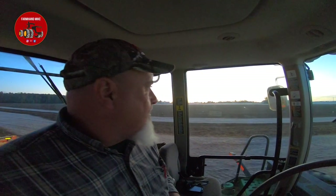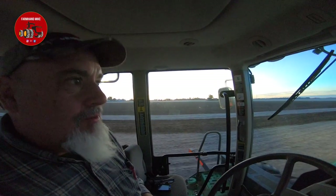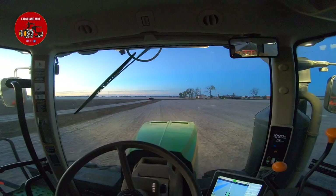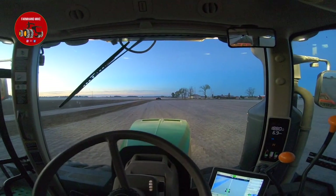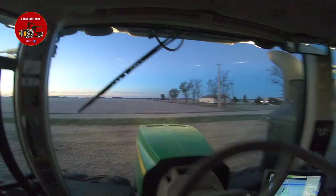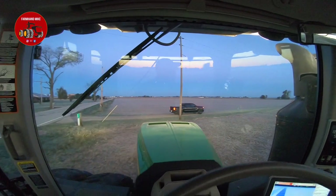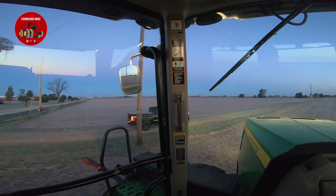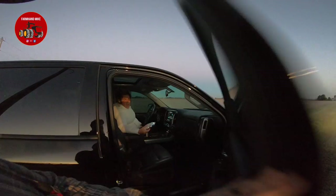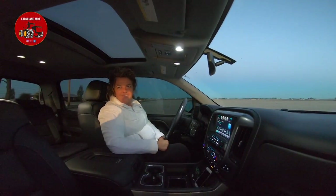Nice morning out here as the sun's coming up with the frost on the ground — this would be great if I had my drone in here but I don't. My wife is bringing me a breakfast sandwich right now. I was not going to ask her to cook me breakfast at 5 a.m., so she made a breakfast sandwich and is bringing it out to me.